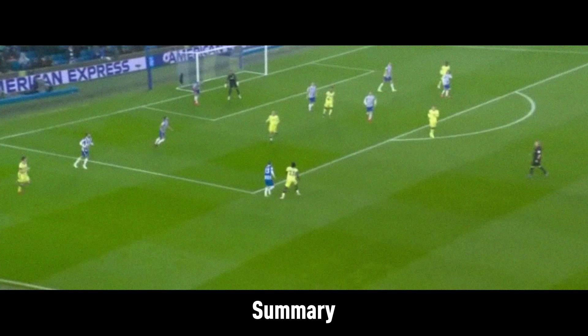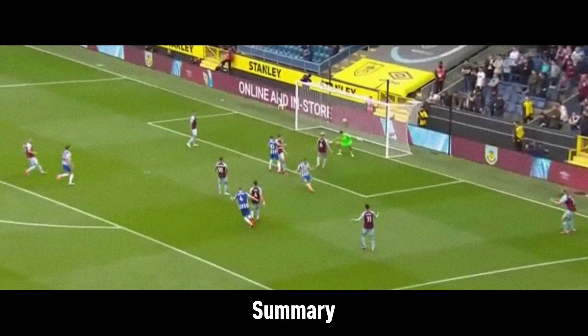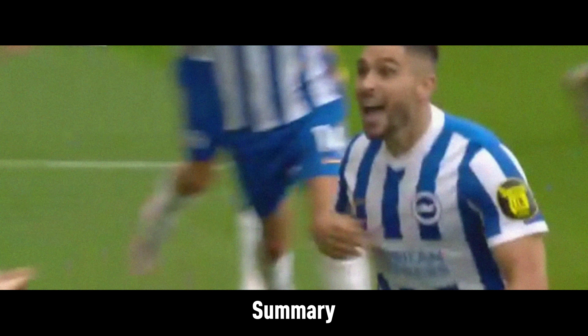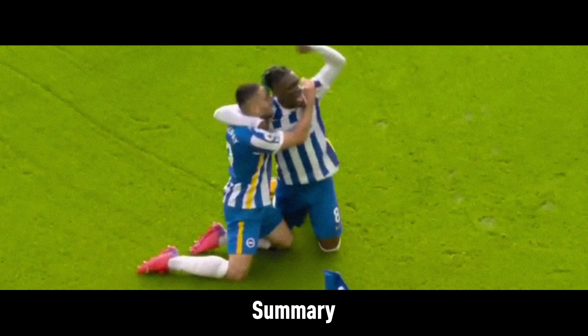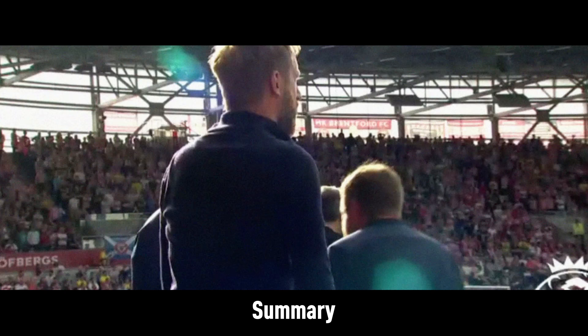To summarise, Brighton have been an impressive side this season. They are resolute yet versatile defensively, and dynamic and innovative in possession. They have a plethora of methods to progress possession and create chances, such as channel balls, crosses from rampaging wing backs, intricate passing, or pressure to force turnovers in dangerous areas. Their reliance on Neal Maupay to score the goals is perhaps a worry, but otherwise they look worthy of a strong top half finish this season, as their manager Graham Potter's stocks continue to soar.